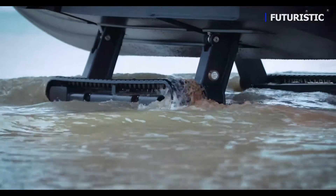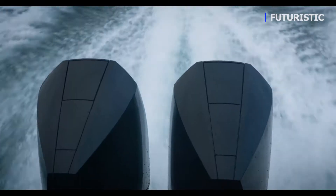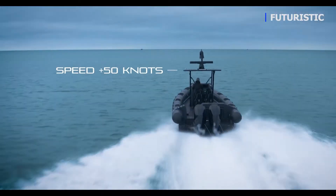Deployable from land in seconds, this unit can transfer from any type of terrain and reach speeds of more than 50 knots in less than two minutes.